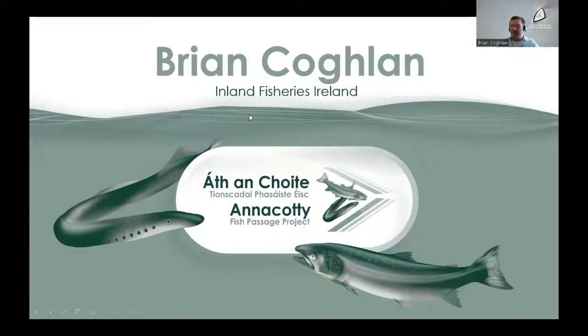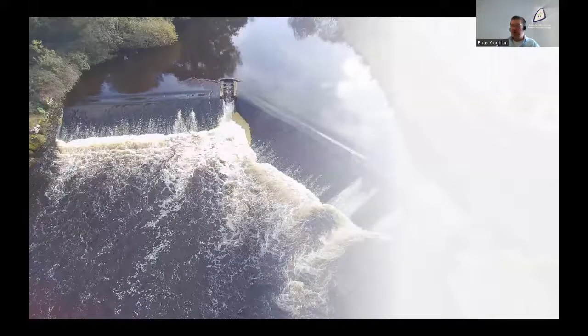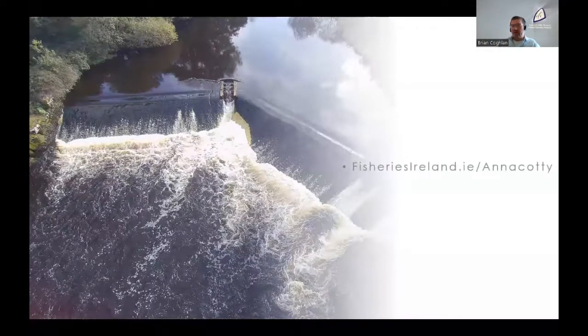Hello, my name is Brian Coughlin. I am the Research Officer for Inland Fisheries Ireland's National Barrier Programme. If at any point you want more information on the Anacotti programme, please see Inland Fisheries Ireland's fisheriesireland.ie Anacotti. This webpage will have more information on where we are in the project and some of the science behind it.